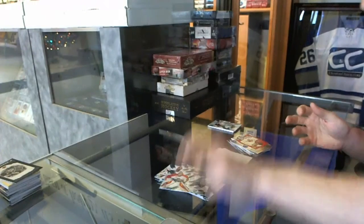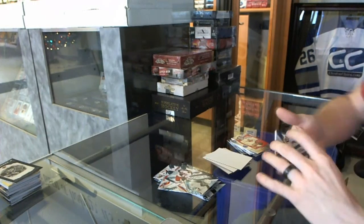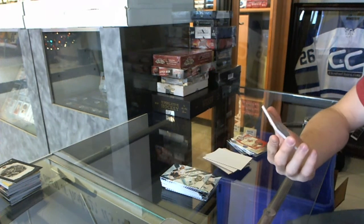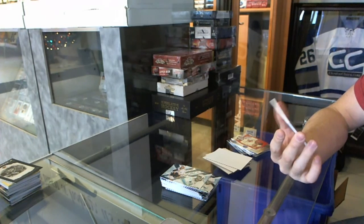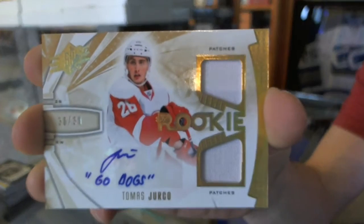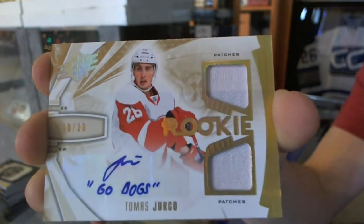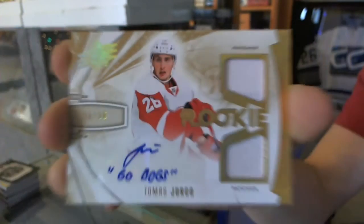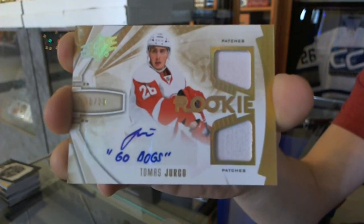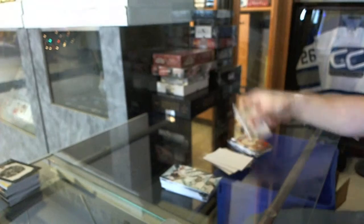I need to get the focus back on the one camera — there isn't one that wants to focus. Here we go. We finish the SPX with a rookie dual patch and auto, number 30 of 30 for the Detroit Red Wings, Tomasz Yurko.